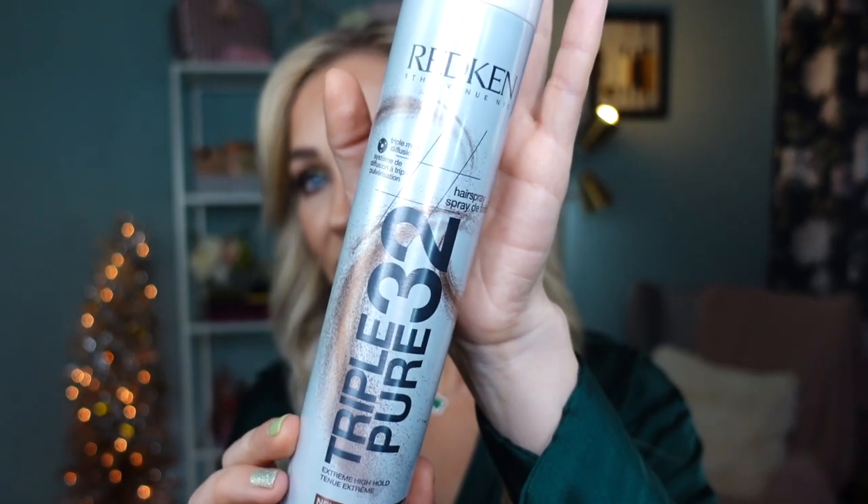Last but not least, my favorite hairsprays. You've seen this one so many times on my channel — the Triple Pure Neutral Fragrance Hairspray by Rätkin. Neutral fragrance means it's unscented, which I love because I'm very sensitive to scents in skincare and body care, and I especially don't enjoy breathing in heavily scented hairspray. This gives a really nice, considerably strong hold without making your hair super stiff. After brushing you can restyle it again. It gives hold but keeps my hair manageable — a permanent item on my purchase list.